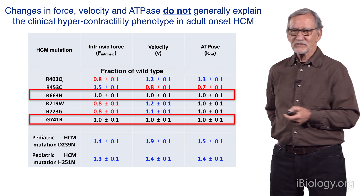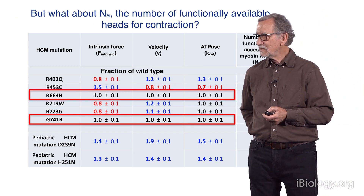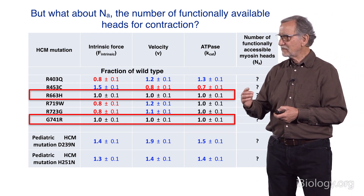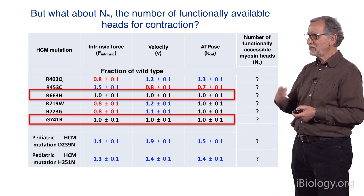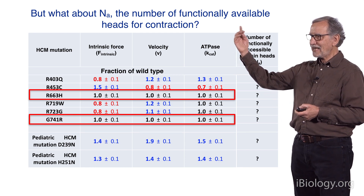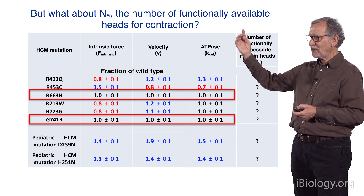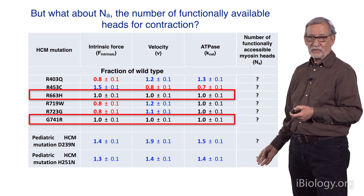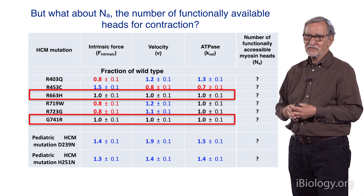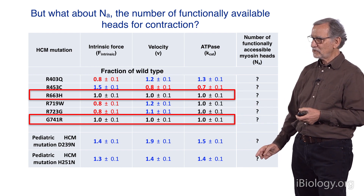Something else is going on. We were scratching our heads about what this is, and we realized that we weren't paying any attention to the parameter N sub A — the number of functionally available heads for contraction. What if this is not a fixed value? Because we had always assumed this was just the number of heads in the muscle. But what if that's actually a variable?